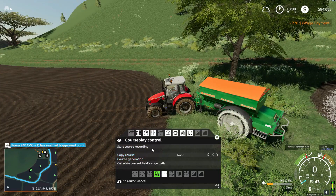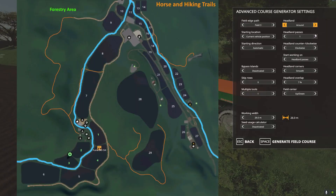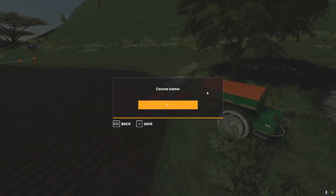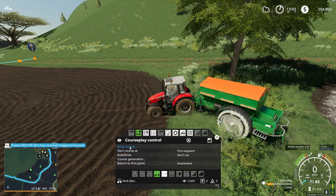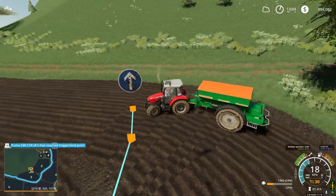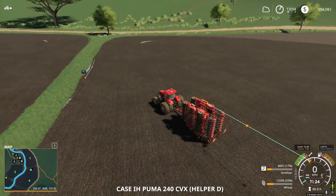Let's do a quick course generation for field three. Just one pass is fine — I want that three percent overlap. Save it, I'll call it 26 meters, save it into field three and go. It'll start at the first waypoint. There's 1,900 liters of lime left — should be enough. Let's jump to the other guy, get him on the radio and dismiss him.